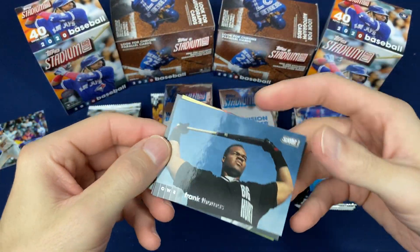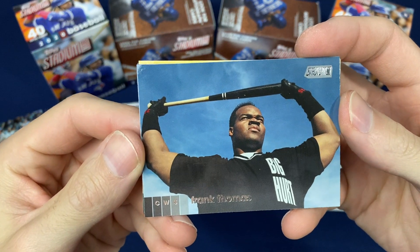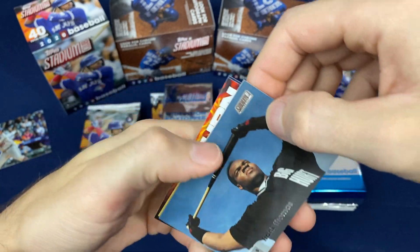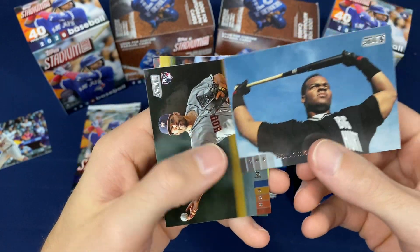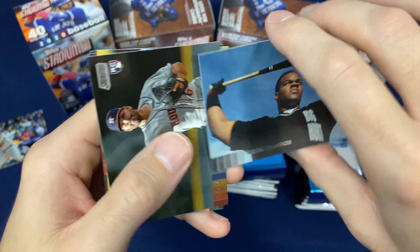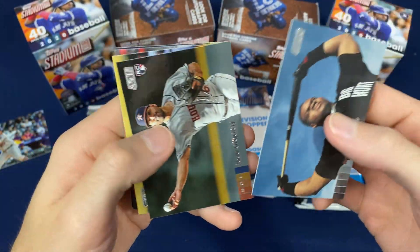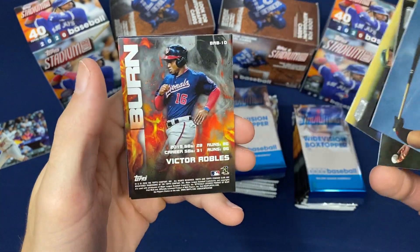This is one of the best looking products, photography wise, that you're ever going to find. I'm excited about this one every year. You just see photographs that you never see before on cards — kind of unique looking cards.